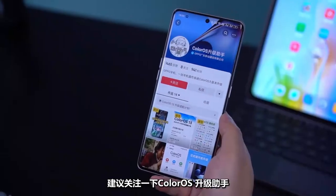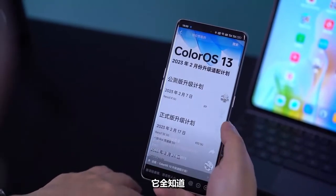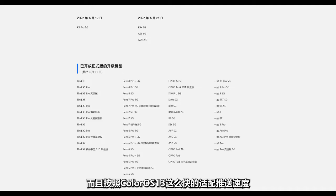Do you want to upgrade? Pay attention to the upgrade assistant of ColorOS — it knows exactly when your phone can upgrade. And based on how fast ColorOS 13 updates rolled out, the 13.1 update speed will surprise you. Are you ready?